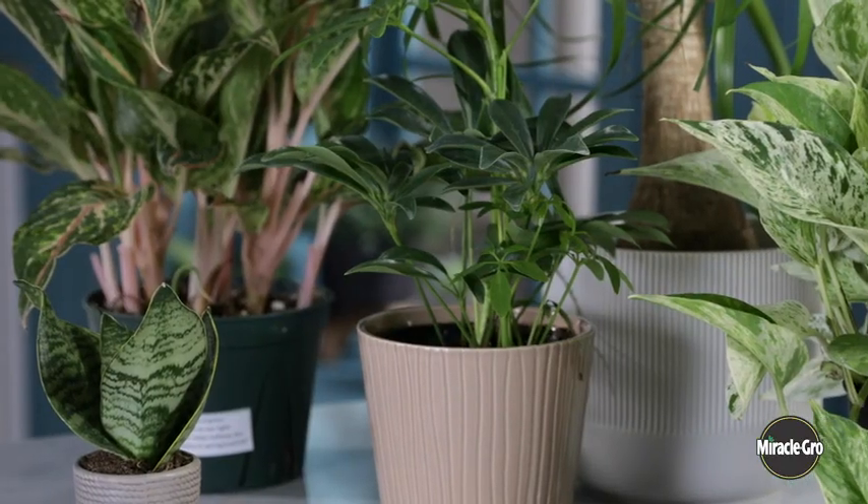Today we're going to talk about houseplants. Houseplants are a great way to beautify your home as well as help purify the air. While the individual care for each houseplant varies, there are three basic things all houseplants need: light, water, and food.